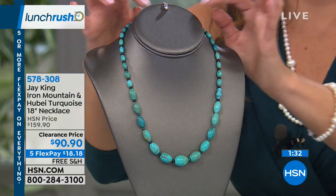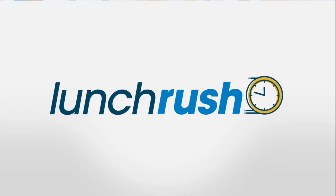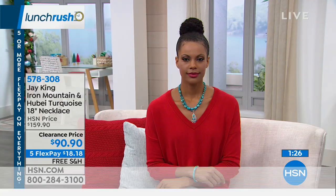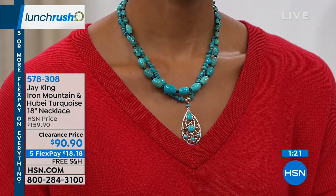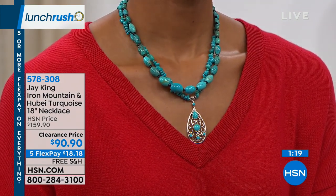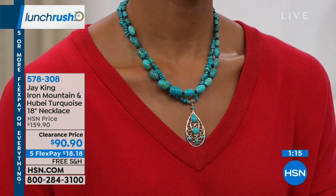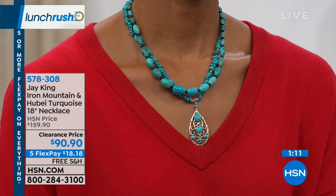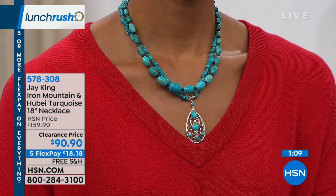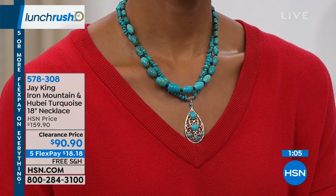I love turquoise — one of the things I love about it is its versatility. You could wear this with a beautiful black dress for a night out, but you could also wear jeans and a T-shirt. I think turquoise lends itself to that versatility. Having that Hubei turquoise makes it very special because we don't often see it — especially not in this abundance on a necklace.